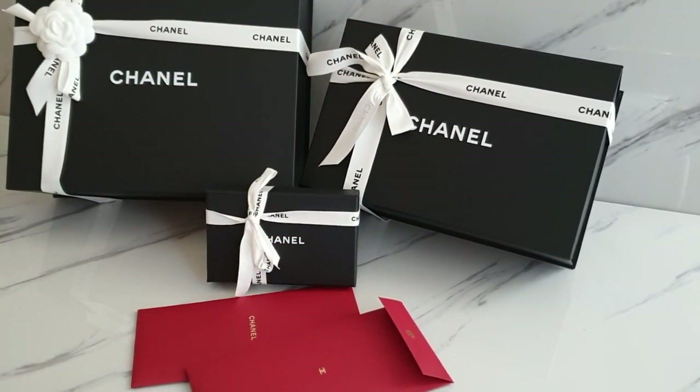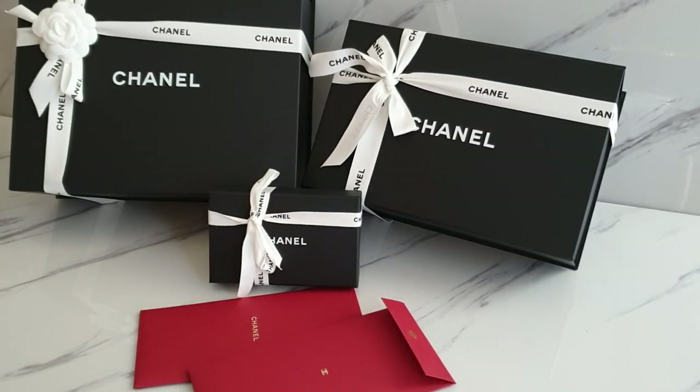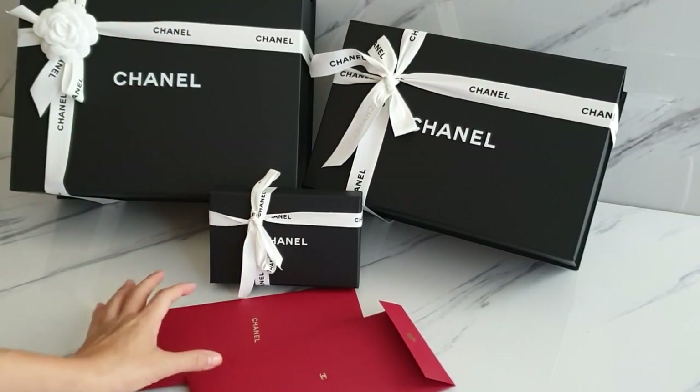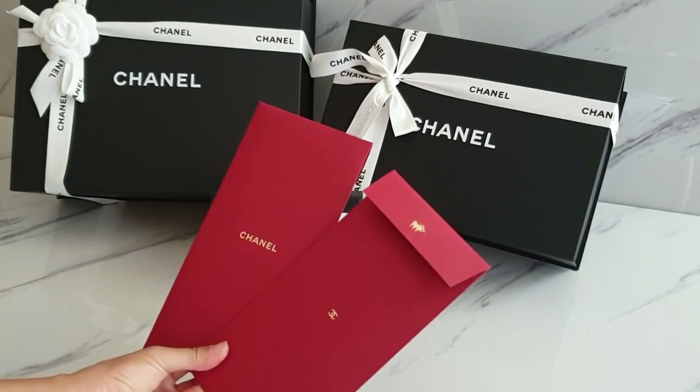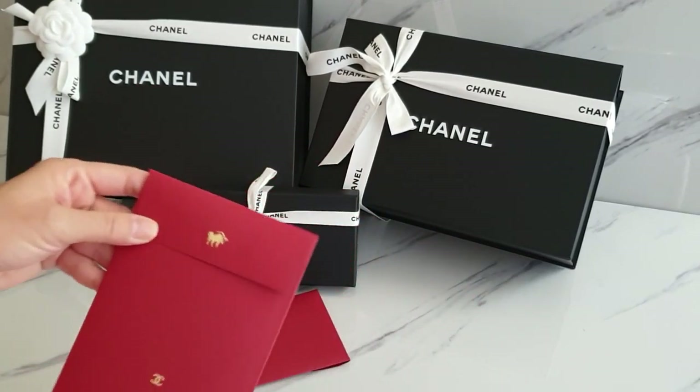Hello everyone! To all my Chinese viewers and those who are celebrating the Lunar New Year, I would like to wish you a Happy Lunar New Year and a Gong Xi Fa Cai. You can see two red envelopes here from Chanel and it is so gorgeous.